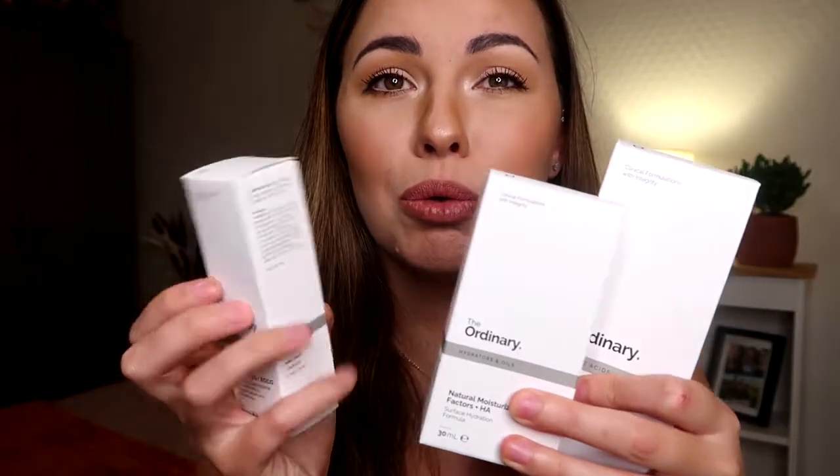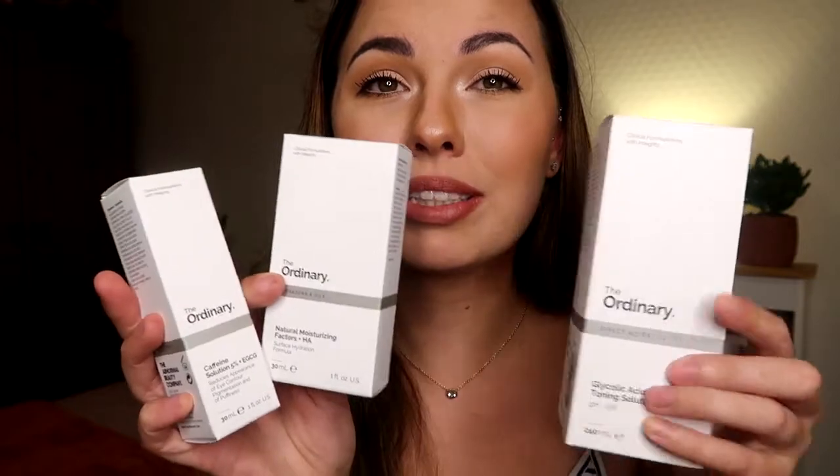If you are new here, I would love if you subscribed to my channel and stuck around for more. Just to show you what the products come like — they all come in the white packaging.